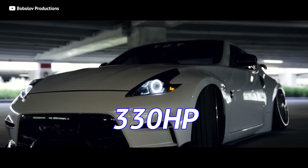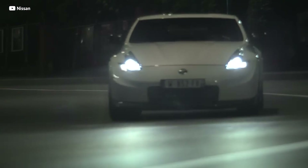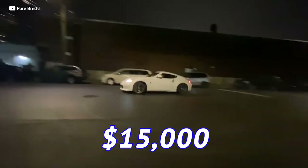Not only do you get 330 horsepower, rear wheel drive, and if you're lucky, a six-speed manual transmission, you also get a vehicle that's capable of a quarter million miles or more if it's properly maintained. You can actually get these for around $15,000, and that is an ideal bargain.